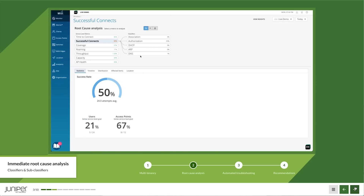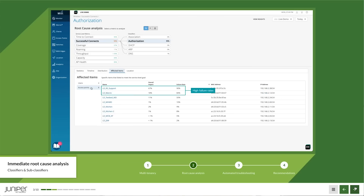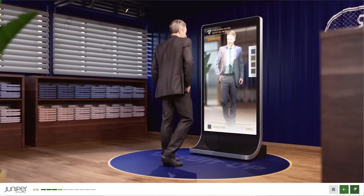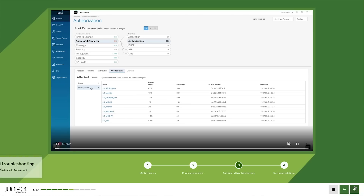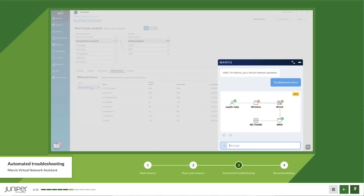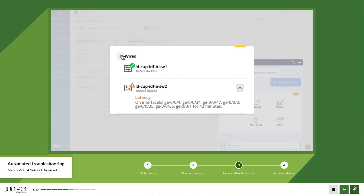Clicking into the issue reveals it's an authorization problem, showing the affected users and access points. In the demo story, an AR mirror at SuitUp isn't working, and the metrics show a bad connection. Typing 'troubleshoot mirror' into the portal invokes MARVIS, the AI virtual network assistant, which uses natural language processing — not keywords — to identify the problem and which users are affected.